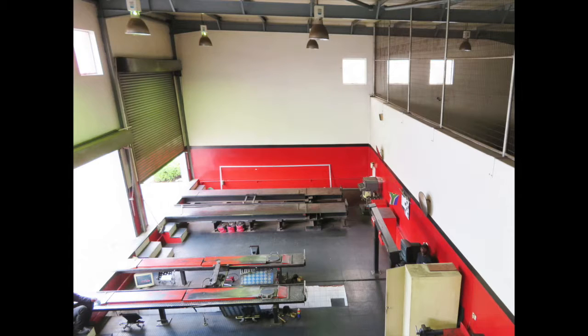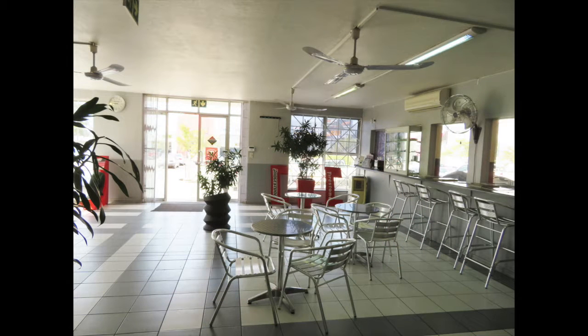The Bridgestone building was built approximately 15 years ago and has been occupied by them ever since. This property will be auctioned off on Thursday, the 15th of March at 12 noon at Summer Place in Hyde Park.